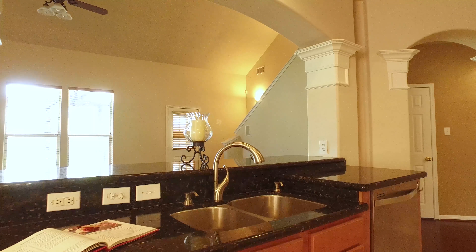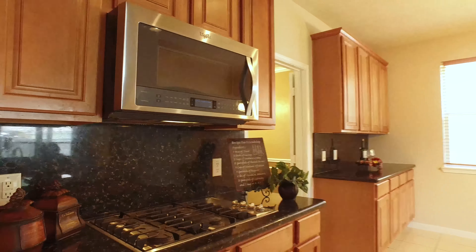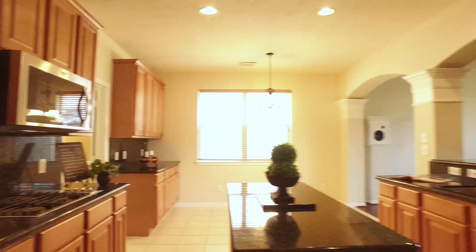This is just a beautiful home. It has been very well taken care of — lots of love, attention, and care has gone into the upkeep of this home. There's a nice size corner pantry and plenty of cabinet space for all the storage you may need in your kitchen. Beautiful countertops.